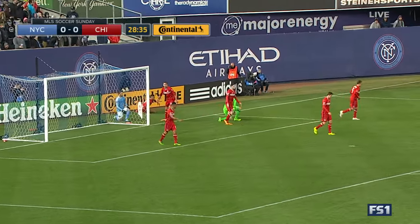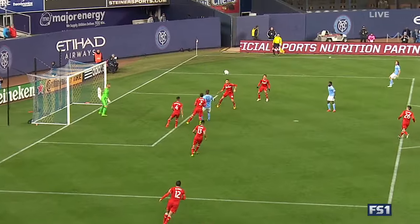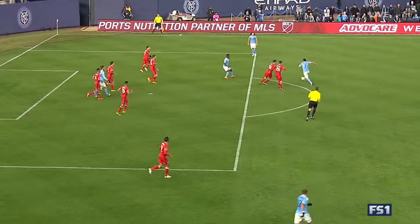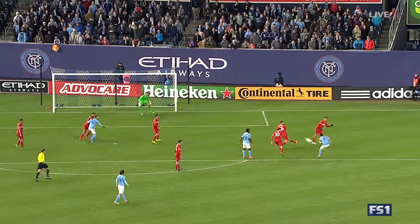And he goes to cover it, heard the whistle up before that. It's very important that Maturita was able to get up the field, the decent cross in, not cleared fully. Touched to his right, and that's a really good save by Lampson.